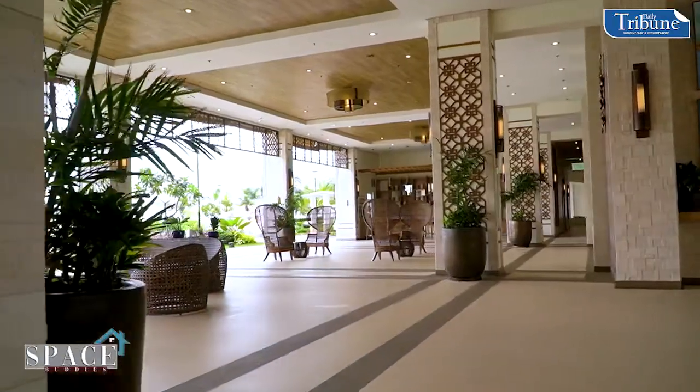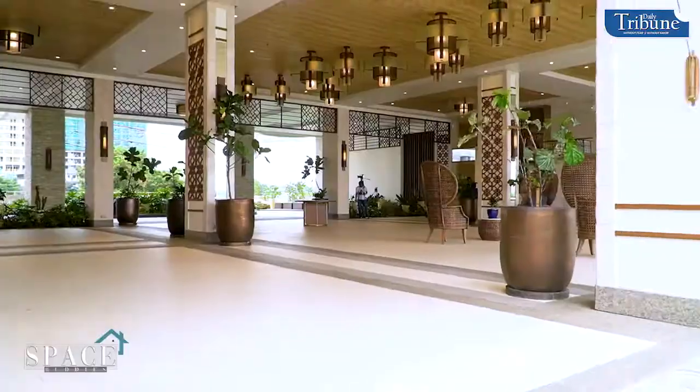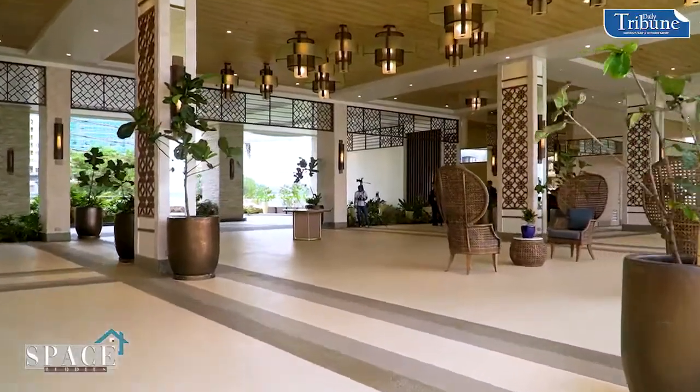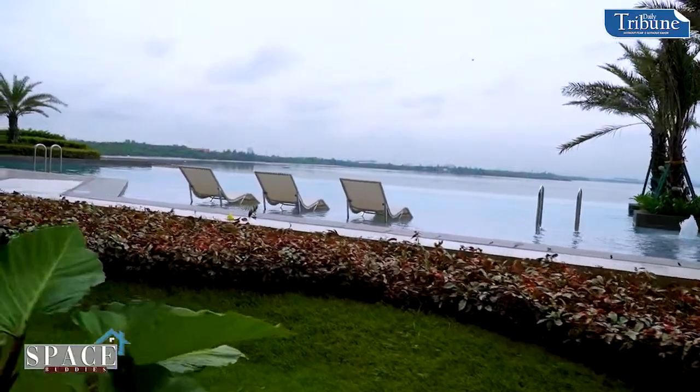Can you tell us about the open lobby? Well, this is our open lobby. As you can see, the minute you're dropped off, you're immediately transported into a different place. We give a lot of emphasis on the arrival experience. Our open lobby actually extends up to our amenity core and the swimming pool.